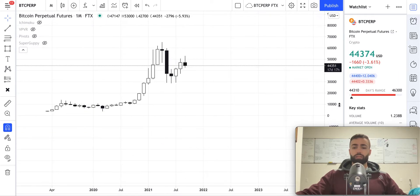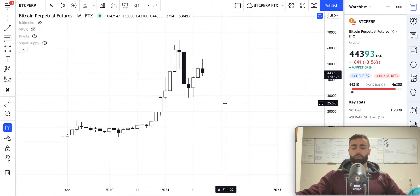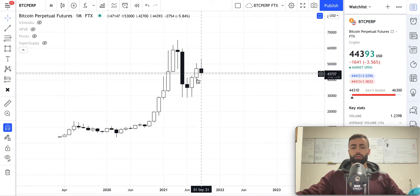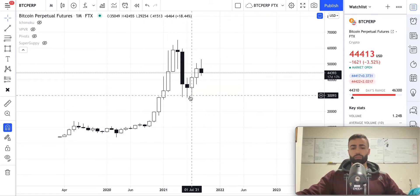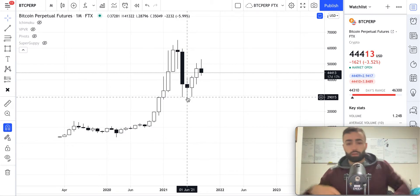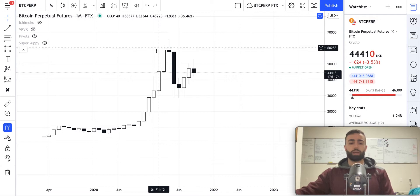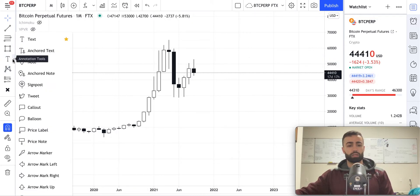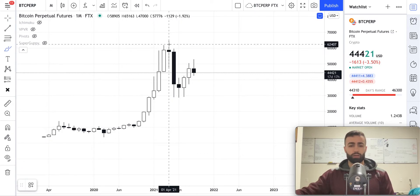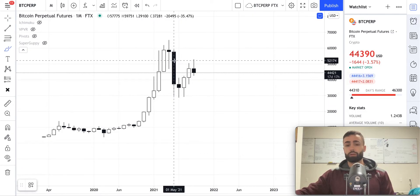If we go down to the monthly time frame, you can see right now that it looks like we're potentially going to be putting in our monthly high with this month after our rise in price that we saw here after we set our high in June. This pattern that I've been discussing on this channel for quite some time now is really what we consider an equilibrium pattern.